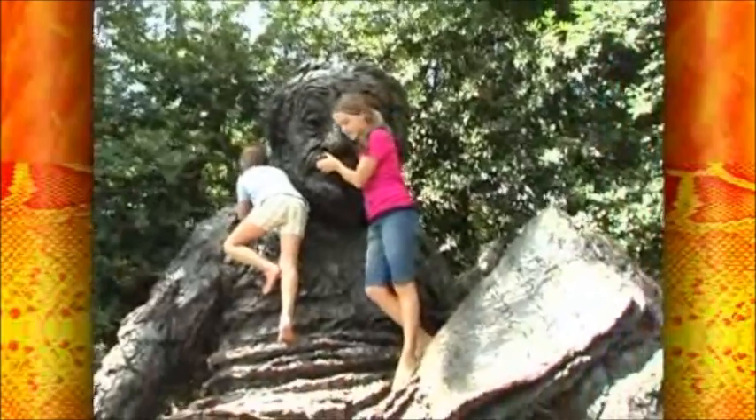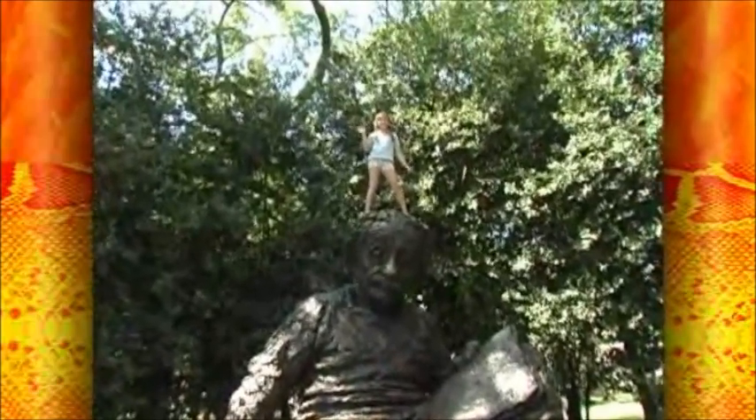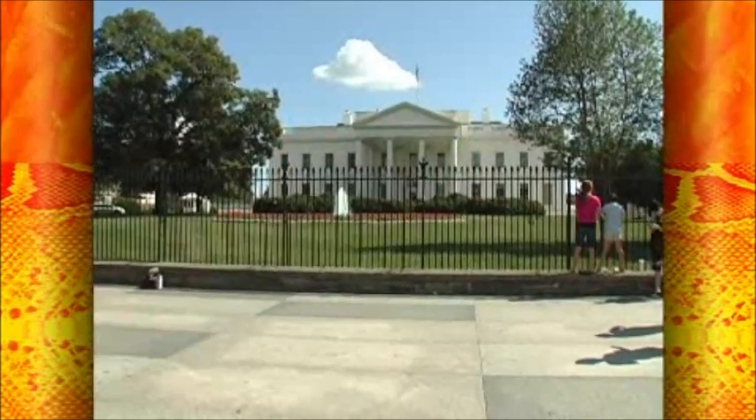This is a place where lots of kids like to climb with Einstein and it's a lot of fun. Our second stop today is the White House, where the President lives and works.